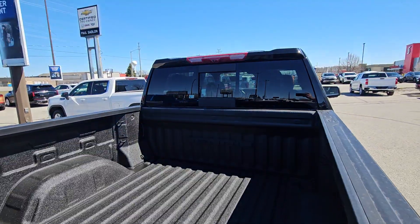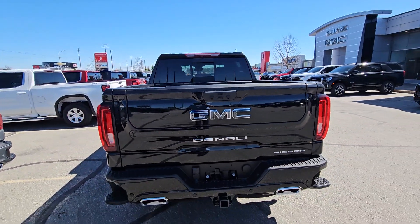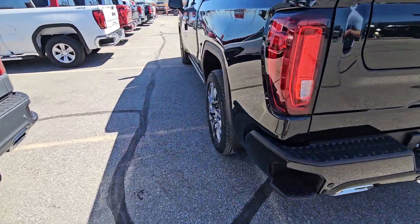It comes with the spray-in liner. You've got your power sliding rear window, Umar. Blacked out Vader chrome decals. Multiflex tailgate. Dual exhaust.